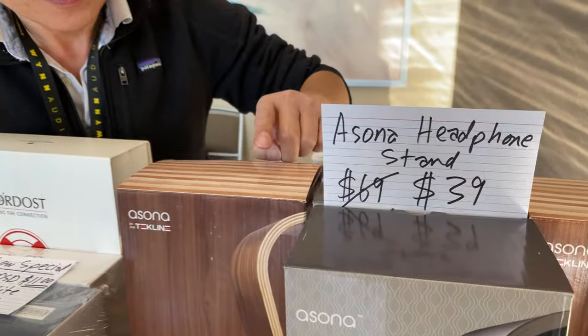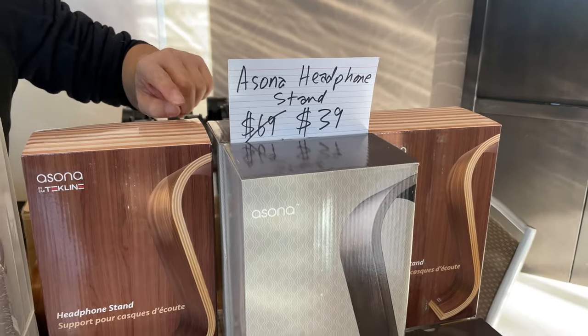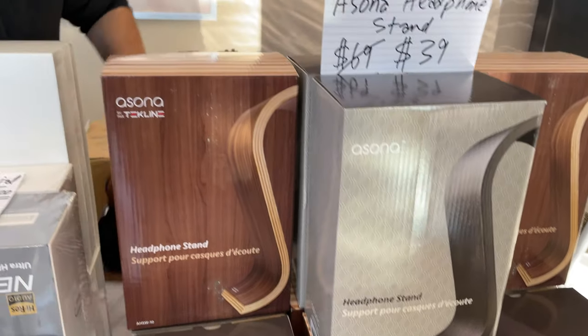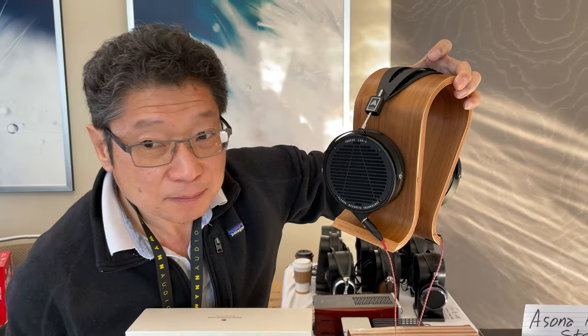There are a few more of these — incredible deals. An Asona wood headphone stand for $39, which is unbelievable. This is what it looks like, and you can get it in either black or walnut.